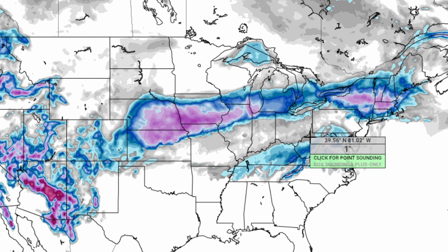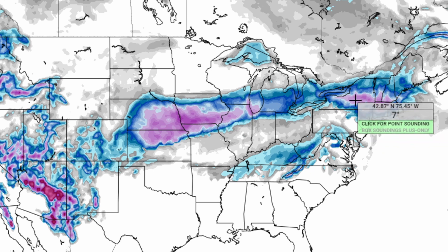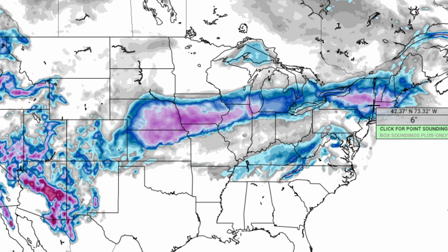Moving into portions of New England, you're going to see around seven to eight, maybe nine inches of snowfall in more localized spots. More widespread, it's mainly seven to eight inches in the pink shaded areas, and the blue areas are going to see around two to three, maybe four inches of snowfall.